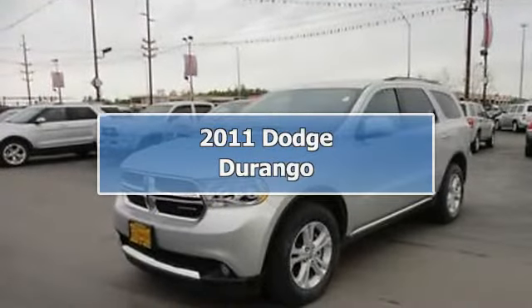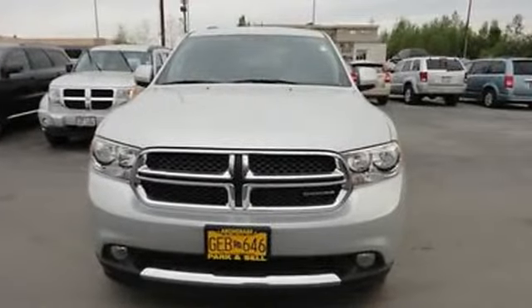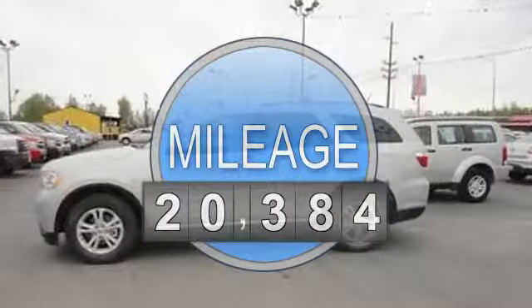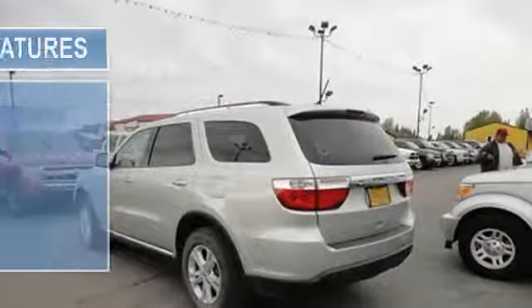2011 Dodge Durango Pickup. This vehicle features the following equipment: automatic, 3.6-liter 6-cylinder 290 HP, passenger front airbag, side and curtain airbag, AUX jack for MP3 players, hands-free phone, single CD player.